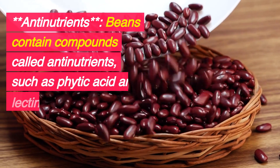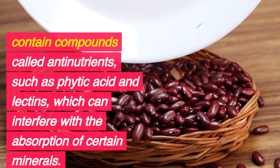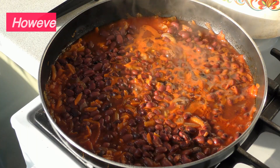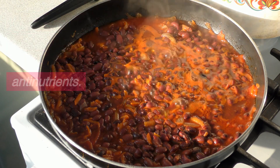Antinutrients: Beans contain compounds called antinutrients, such as phytic acid and lectins, which can interfere with the absorption of certain minerals. However, cooking beans can reduce the levels of these antinutrients.